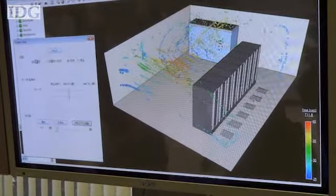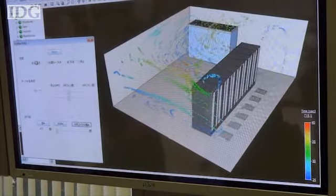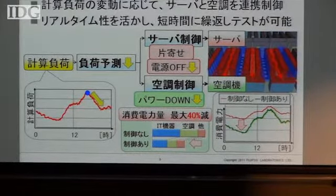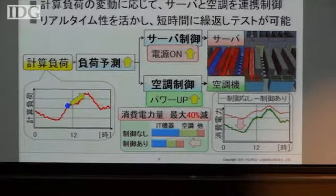Fujitsu also showed off new software that can quickly calculate energy use for data servers. Complex temperature calculations usually take time and computing power, but the new software relies on an existing database of configurations to quickly provide recommendations.